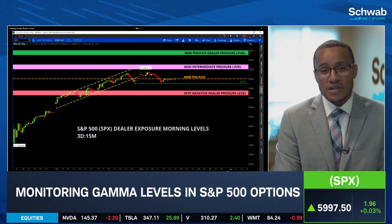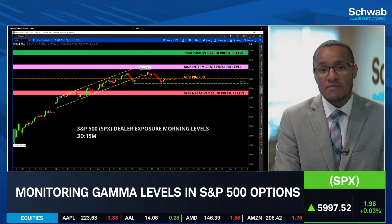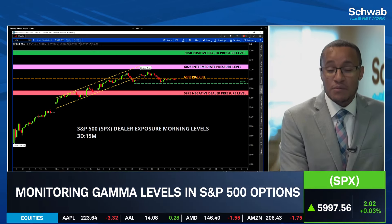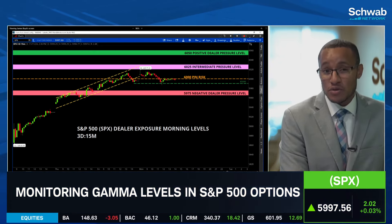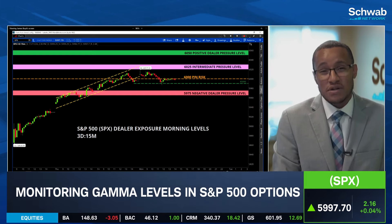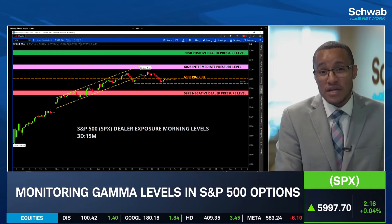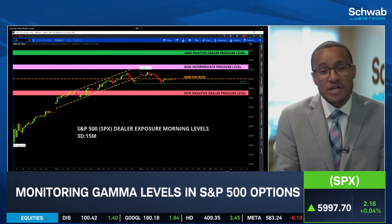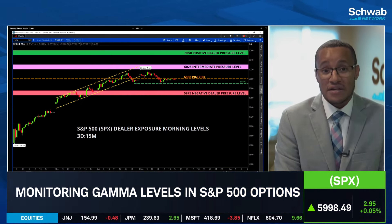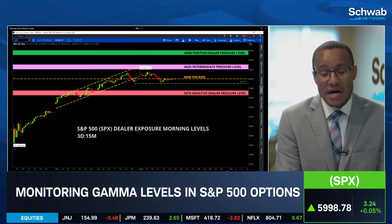I was actually incorrect last week and I want to correct myself here — this week is monthly expiration. We do have VIX expiration occurring on Wednesday. Tomorrow I would suspect a fair amount of activity in the VIX options, both calls and puts but most likely the call side, and that could coincide with a small increase in volatility. We have the QYLD roll taking place on Thursday, which could cause some intraday volatility in the NASDAQ 100. And then we have options expiration this Friday.